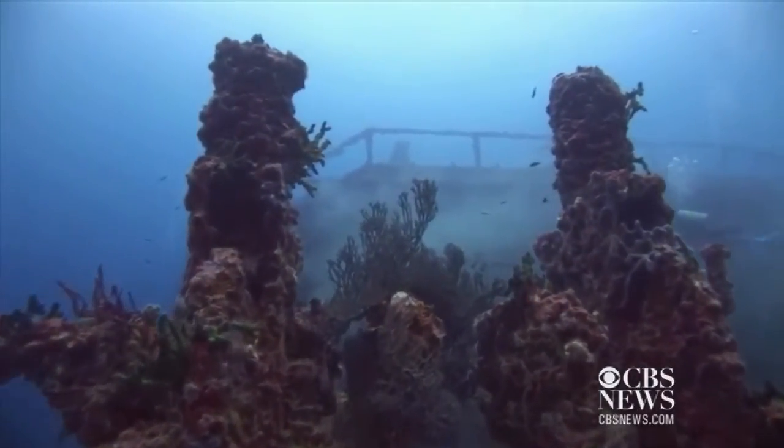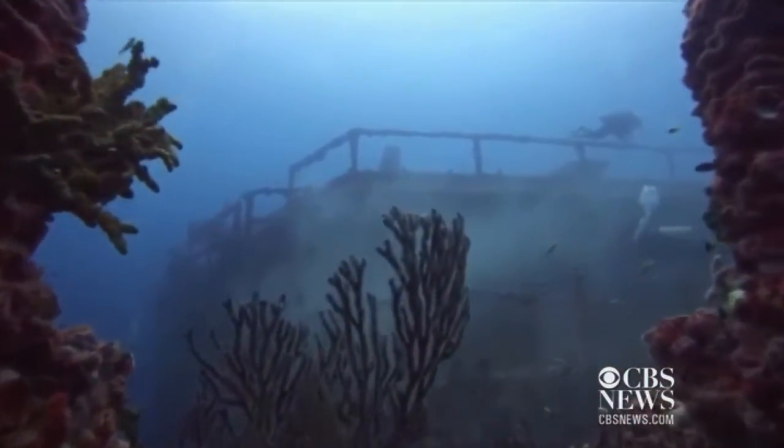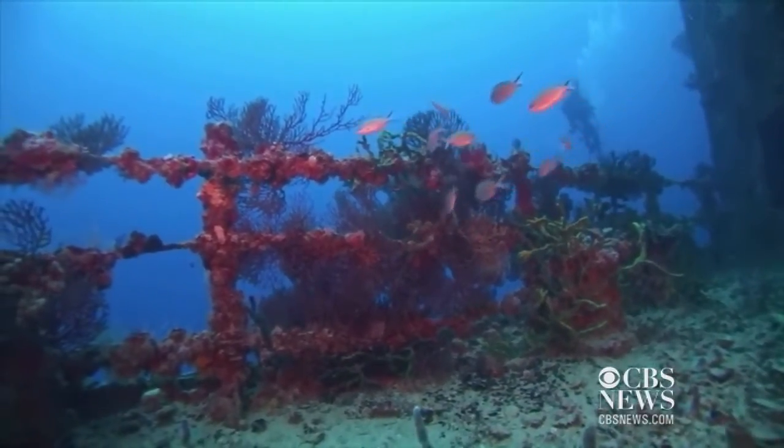The progression of marine life we've seen on this wreck from the time it sunk until less than a month afterwards was very dramatic. We saw over 40 species of fish colonize the wreck in that very short period, and that was with a bare steel hull.